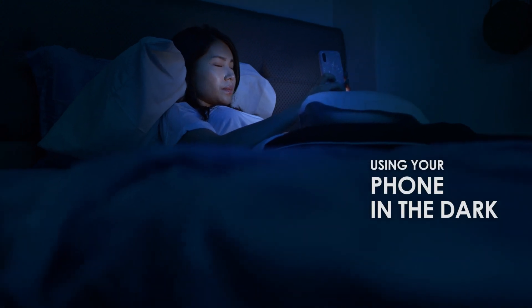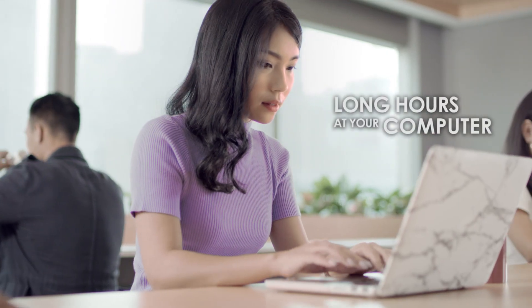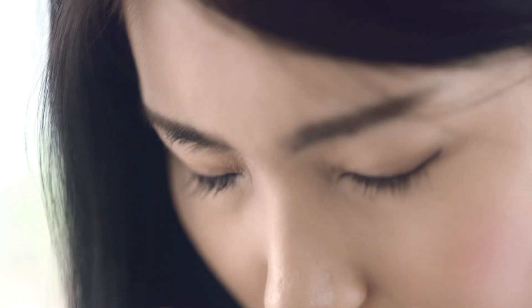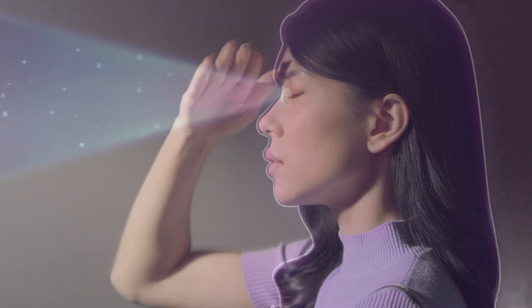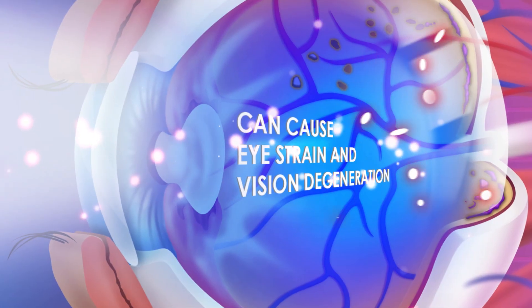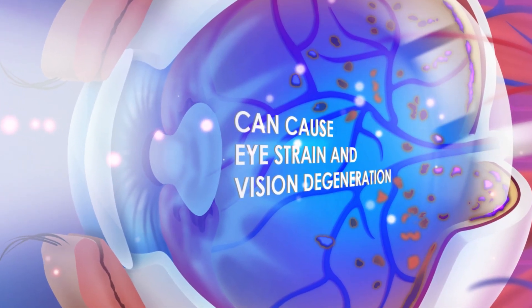Using your phone in the dark? Spending long hours at your computer? Constantly exposed to sunlight? Blue light exposure can cause eye strain and vision degeneration.